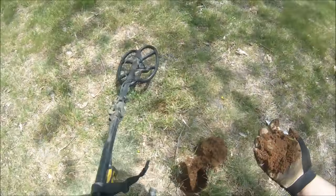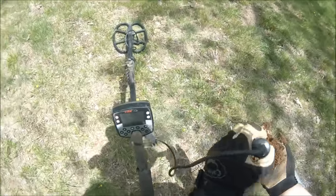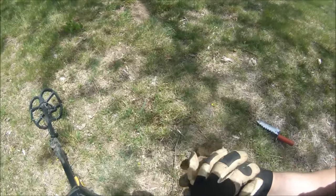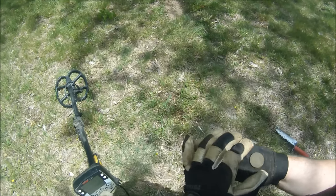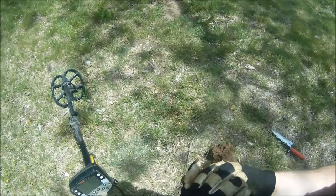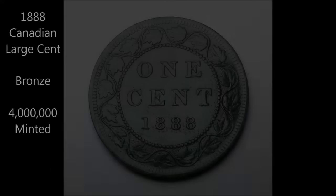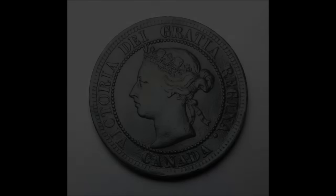I just extracted a target from a hole — reading 12-34. Looks like some sort of copper. Looks like a Canadian large cent. Yep. 18-something-8 — I think it's 1888. Cool.